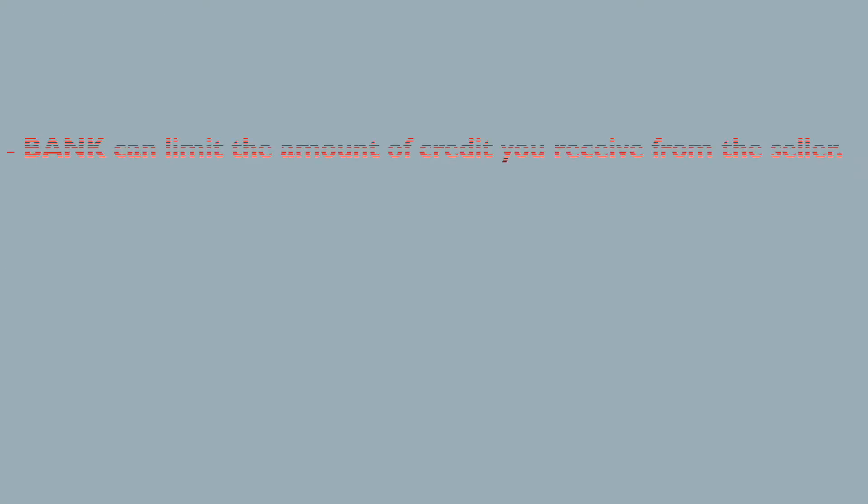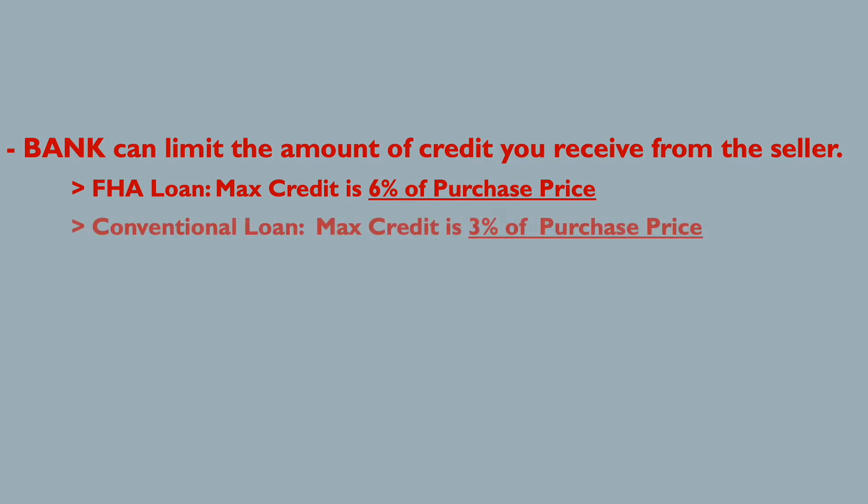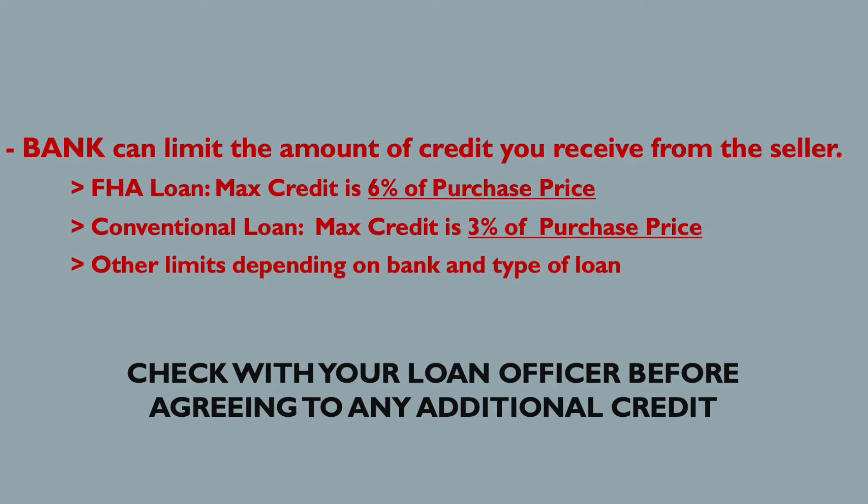It's important to remember that your bank can limit the amount of money you can receive as a credit from the seller. For example, if you're using an FHA loan, the maximum credit you can typically receive is six percent of the purchase price. If you're using a conventional loan, the maximum is three percent of the purchase price. There are other restrictions depending on the bank and loan type, so always check with your loan officer before agreeing to any credit instead of repairs.